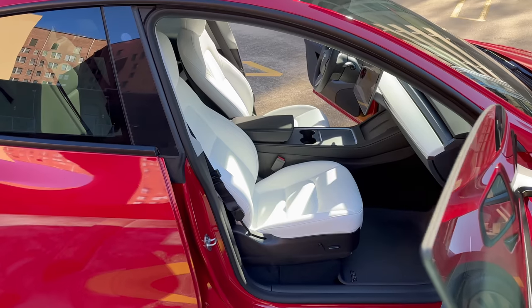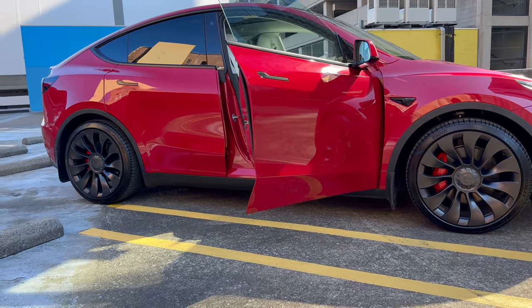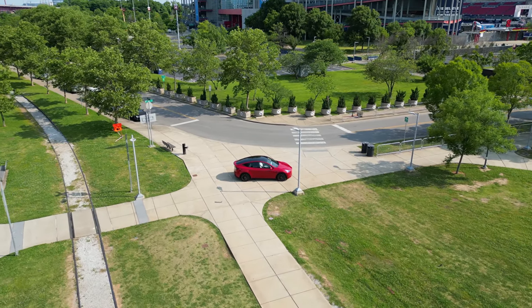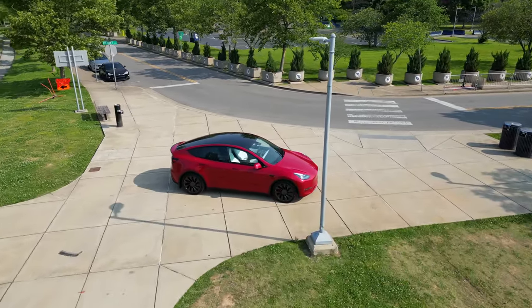By spotting any fit and finish issues now, you're doing yourself a huge favor in the long run. And don't worry if you're not sure what to look for during your inspection. I've got you covered with a handy delivery checklist in the description below. I hope you found these 20 mistakes to avoid helpful. If you want more content like this, don't forget to hit that like button and subscribe to my channel. As always, thank you all for watching and I'll catch you in the next one.